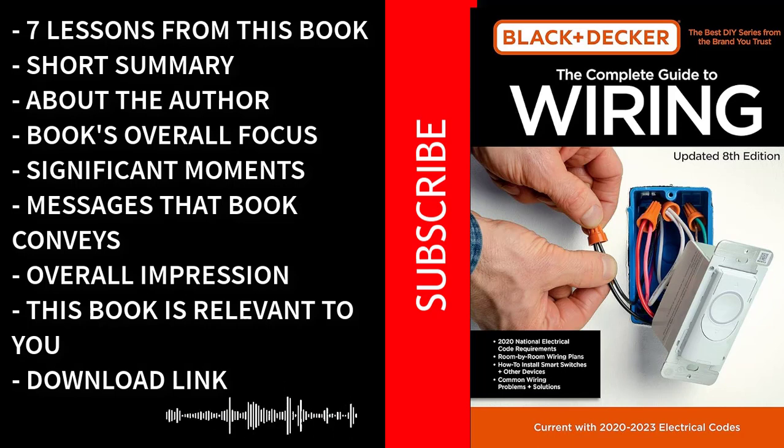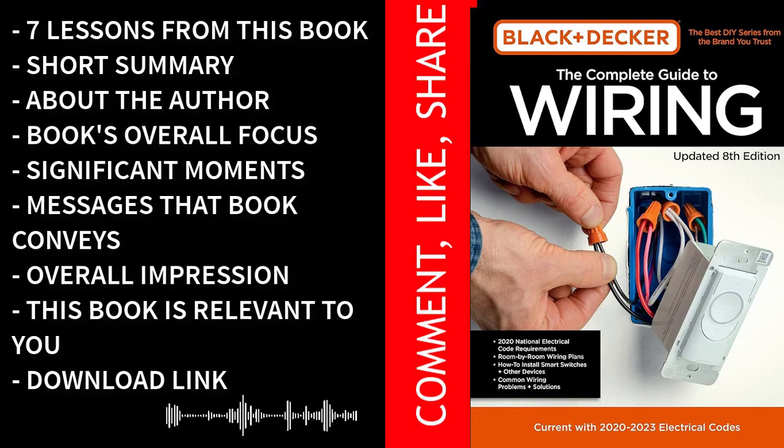Energy Efficiency: in today's world, energy efficiency is a significant concern. This book emphasizes the importance of energy-efficient wiring practices, helping you reduce your energy consumption and lower your utility bills. Empowerment through knowledge: perhaps the most valuable lesson of all is the empowerment that comes from understanding and mastering electrical work. The Complete Guide to Wiring empowers you to take on projects you might have otherwise outsourced, saving you money and giving you a sense of accomplishment.